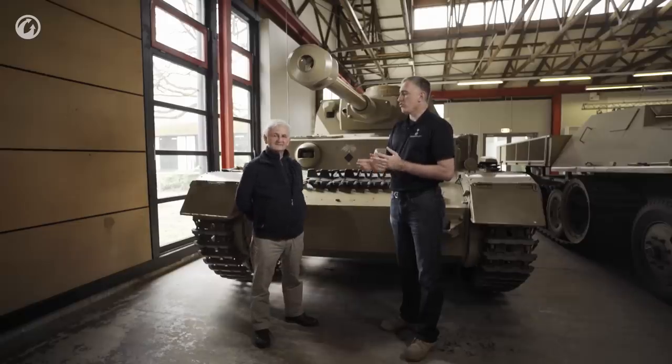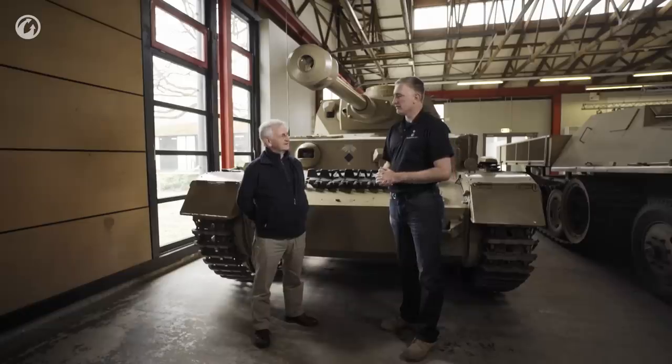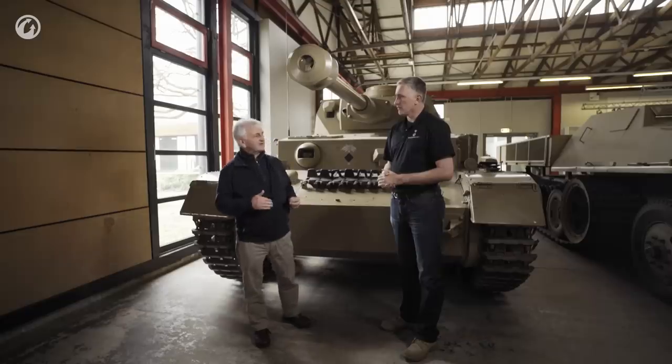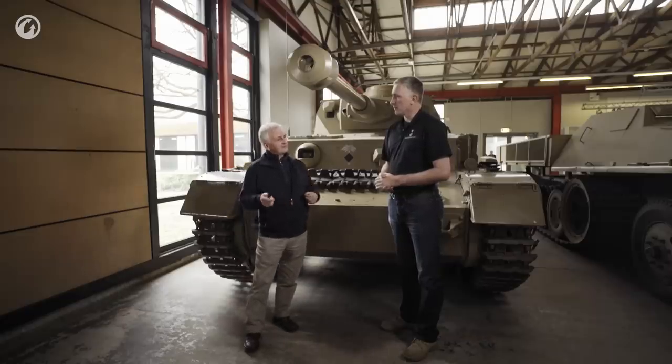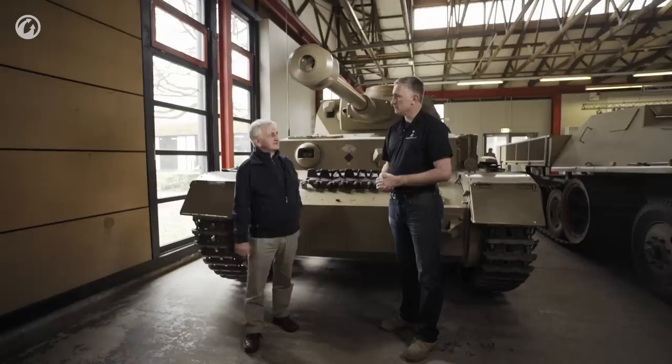So where does the story of the Panzer IV start? The Begleitwagen means support vehicle, and the Panzer IV was just that — it was a support vehicle. The Panzer IV provided artillery fire, effectively close-in artillery fire for those Panzer units using the Panzer IIIs, Panzer IIs, and Panzer Is. It wasn't meant to be a direct combat tank itself.